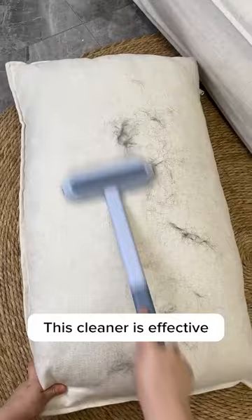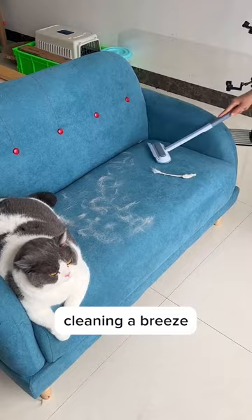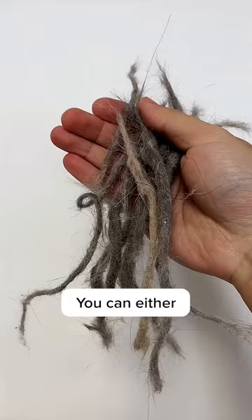This cleaner is effective, user-friendly, and oh so convenient. It comes with a long handle that makes cleaning a breeze. All you have to do is push it back and forth, and voila, the hair gets collected in a neat string. You can either throw it away or get creative and make some kitty dreadlocks if you're feeling adventurous.